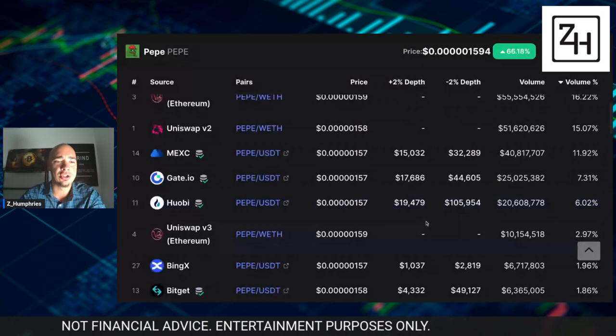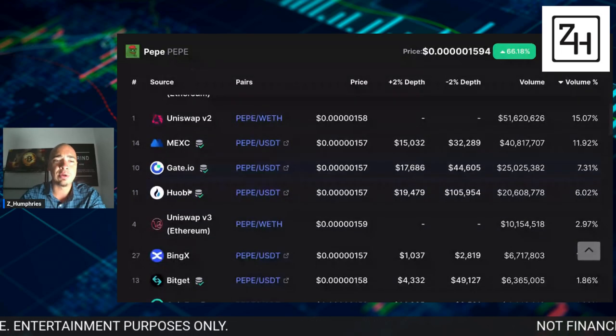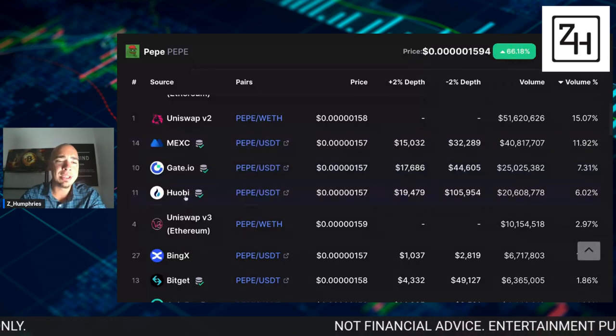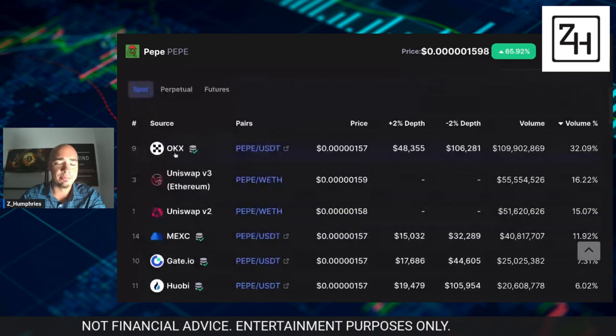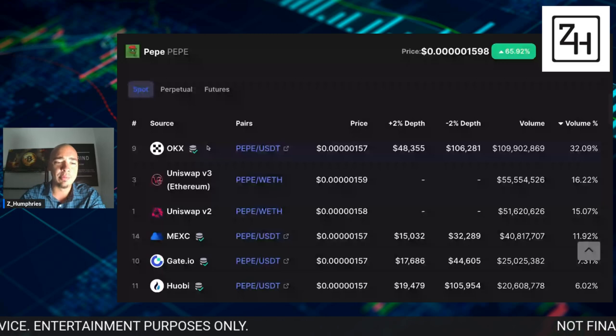So if I'm looking at centralized exchanges, I'm going to go with the three that have the most volume. These are the three largest that have listed Pepe to this point — actually four: OKX, Mexi, Gate, and Huobi. I don't want to leave out OKX, that's number one.